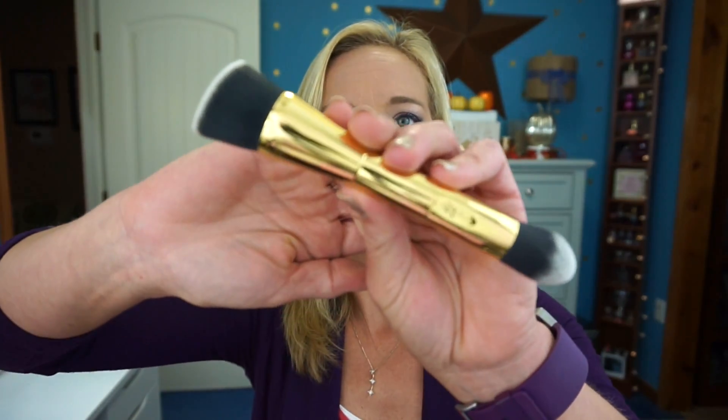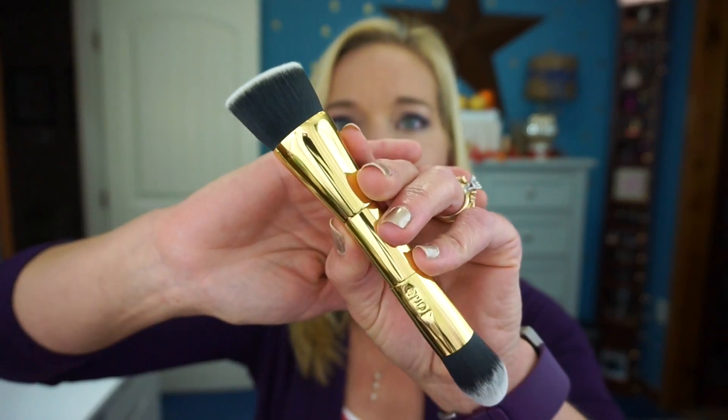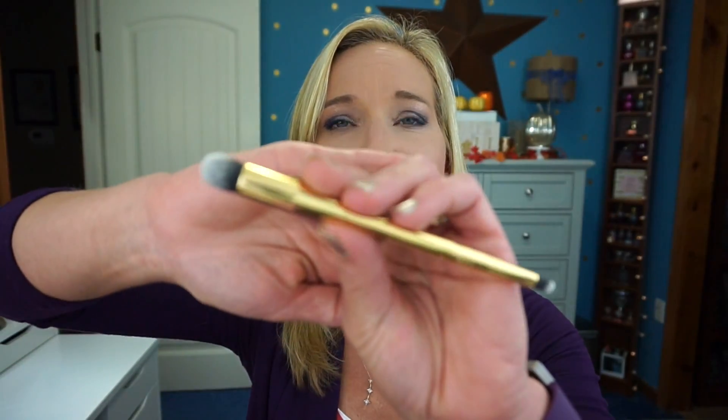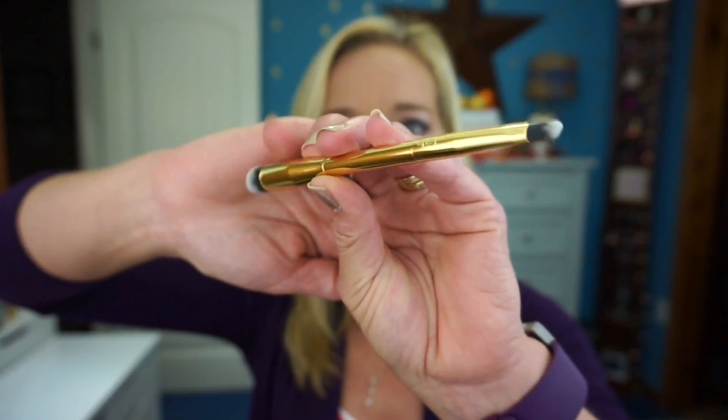I'd hate to rip it out, but I guess if I don't like it I should. It does come with five brushes and four of them are dual-ended, so you technically have nine brushes. There's this brush here — one side looks like a foundation brush and I'm assuming the other is for concealer and under-eye correcting. The pouch you put them back into looks really nice, which makes it great for traveling. The next brush looks like this — I'm not sure what all of them are for yet.